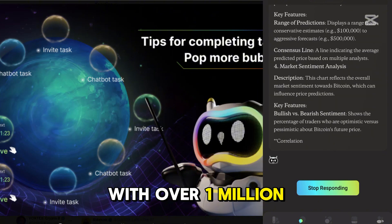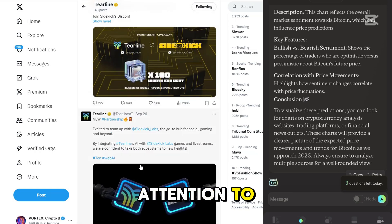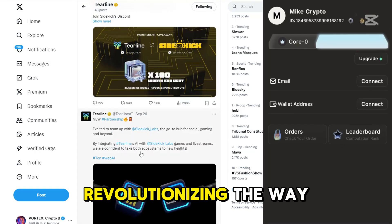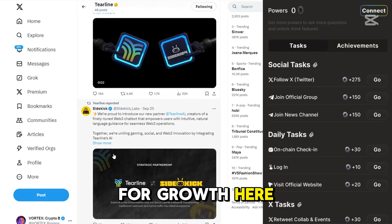With over 1 million community members already backing this platform, you know it's something worth paying attention to. Tierline is revolutionizing the way we interact with Web3, and the potential for growth here is massive.